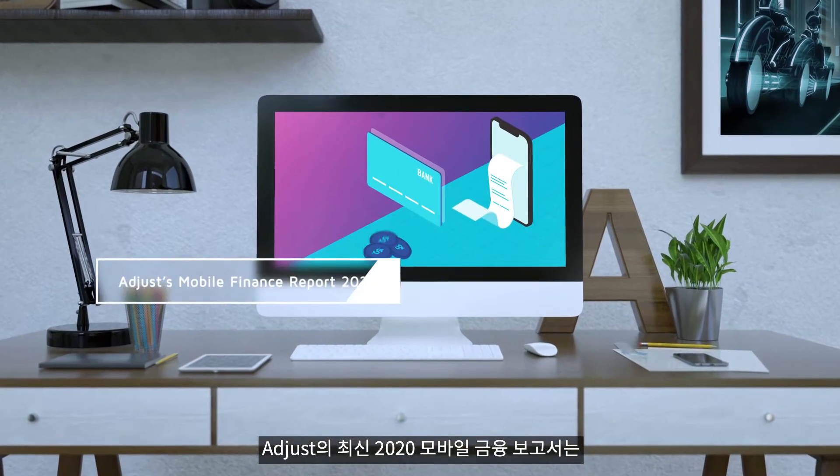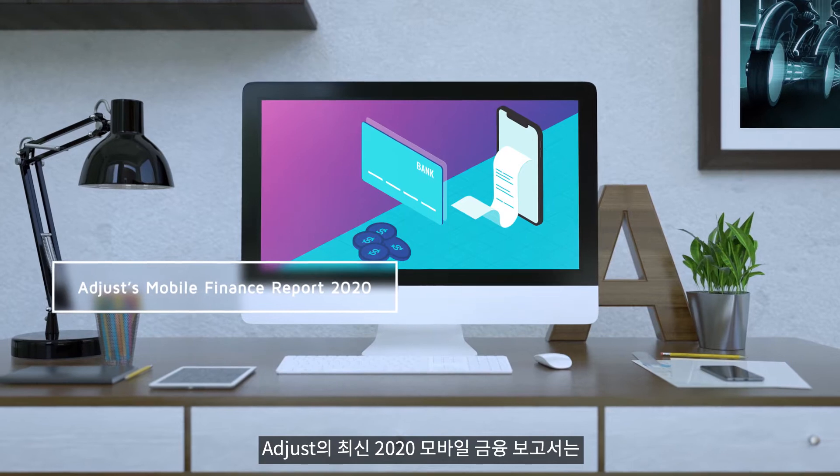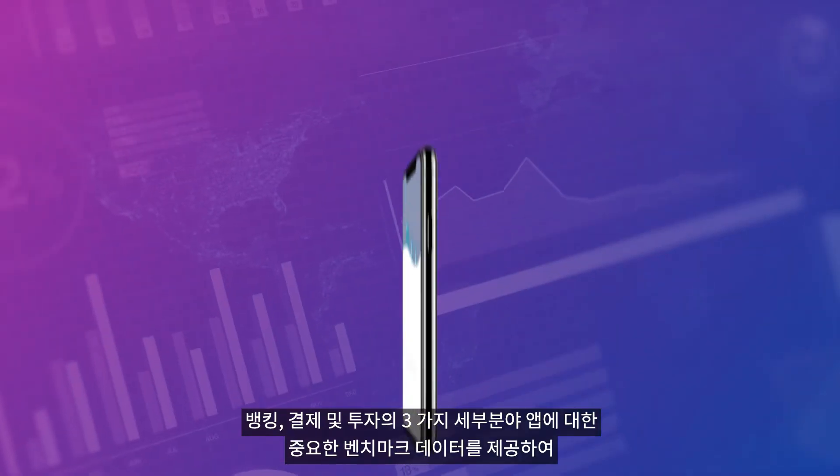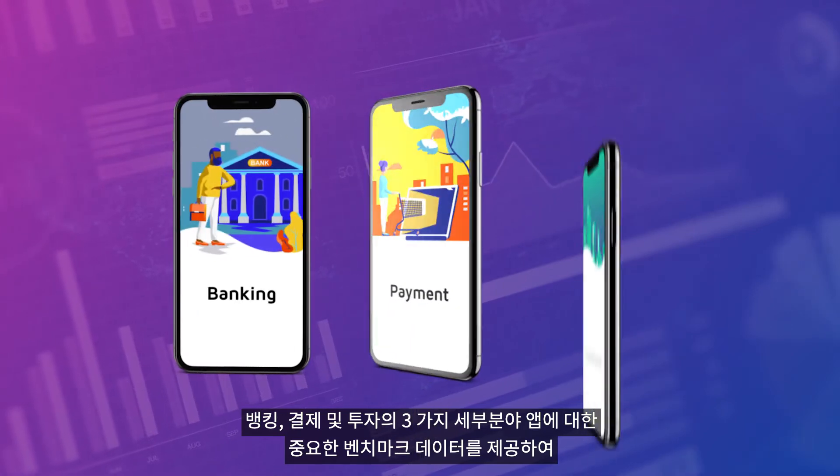Adjust's latest release, the Mobile Finance Report 2020, offers crucial benchmark data for apps in three finance sub-verticals: banking, payment, and investment.